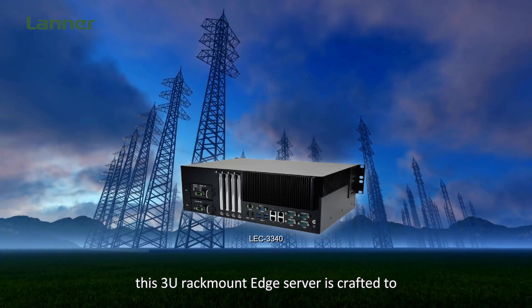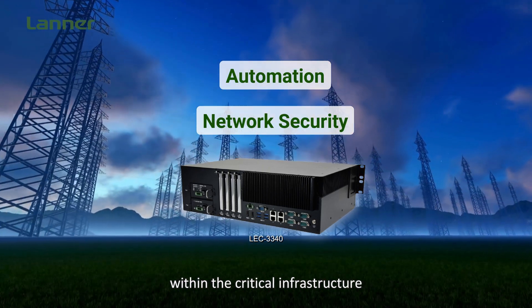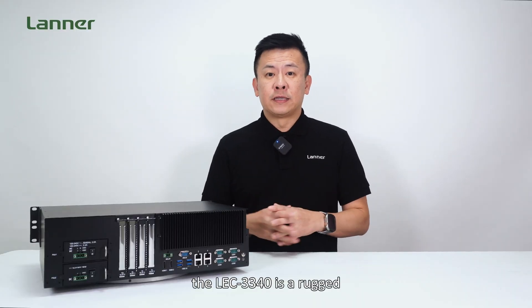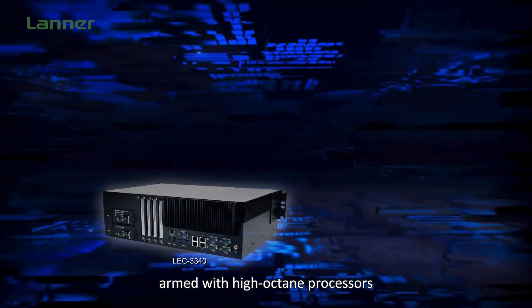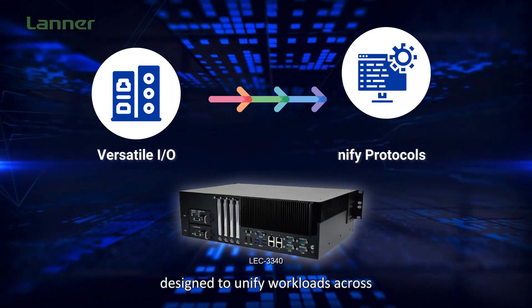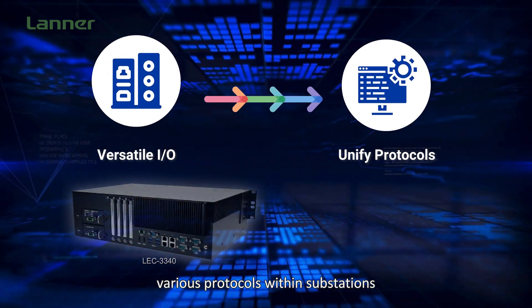This 3U rack-mounted edge server is crafted to enable automation and fortify network security within the critical infrastructure of substations and power utilities. The LEC-3340 is a recognized server-grade industrial computer armed with high-performance processors capable of running real-time hypervisors and a versatile array of I/O options designed to unify workloads across various protocols within substations.